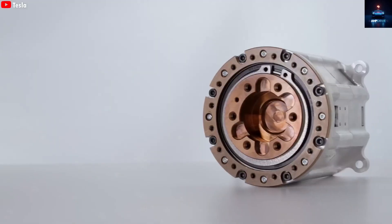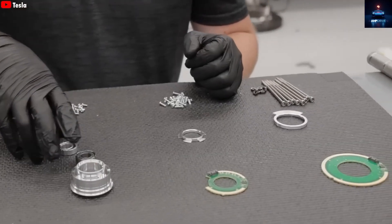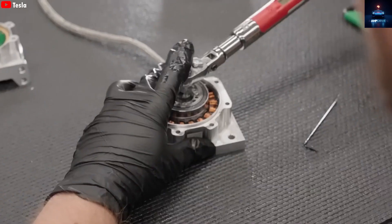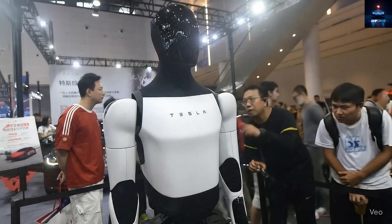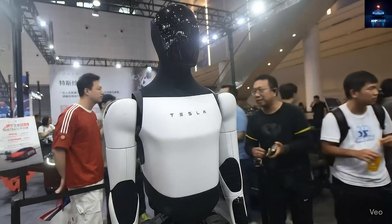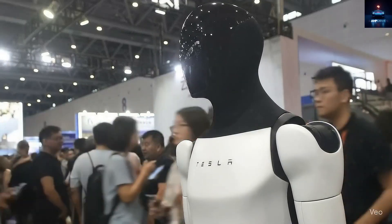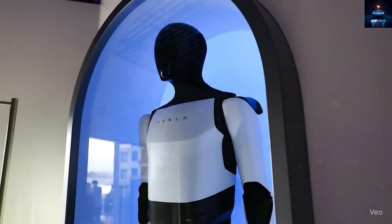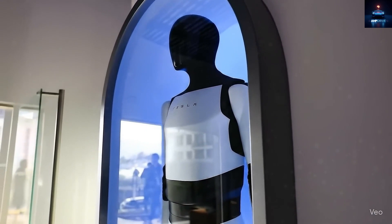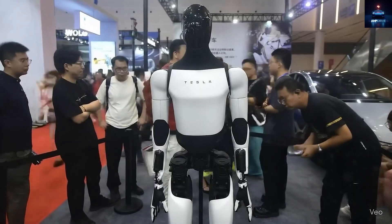Eventually, once production reaches scale, the price could fall to around $20,000 to $25,000. It still sounds high, but if the robot can work 22 hours a day, every day, it might actually be worth it. Compared to paying human labor over years, it could even save money. The AI chip alone costs around $5,000 to $6,000, and each arm contains 26 actuators. This is not just a gadget — it is a masterpiece of engineering. Still, if any company can make such a product affordable, it is Tesla. Just like they transformed electric vehicles from luxury toys into mainstream machines, they could do the same with humanoid robots.